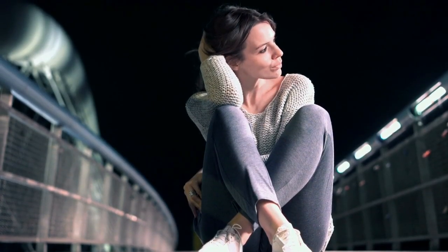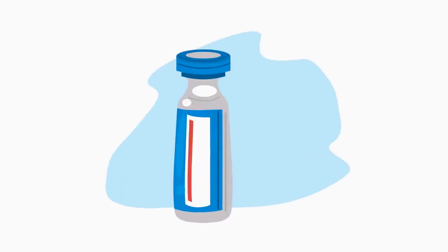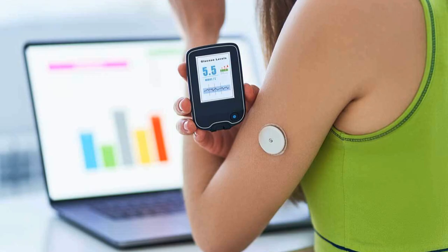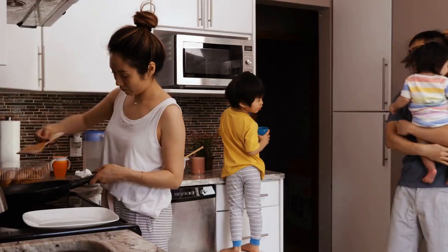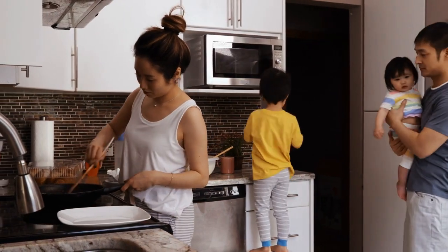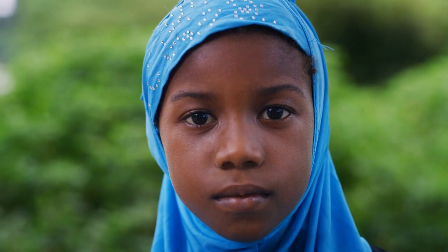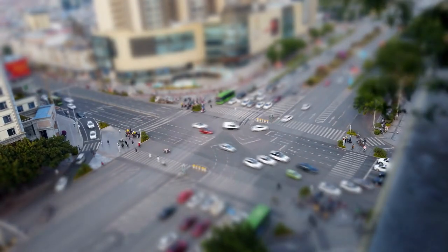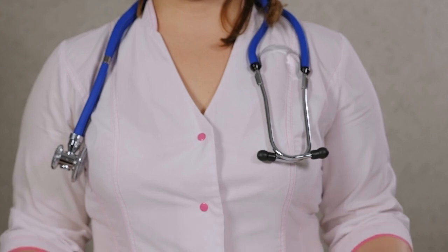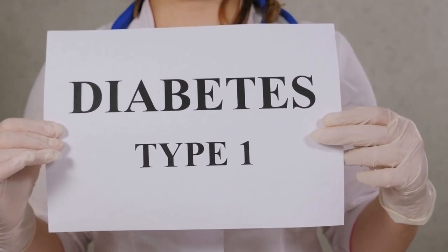Picture this: you wake up — no insulin pen to grab, no continuous glucose monitor beeping an urgent alarm, no frantic carb counting before you even sip your coffee. Your body just handles it. Glucose levels? Perfectly in range. Energy? Steady. That constant nagging mental load of managing a chronic illness? Gone. That's the endgame Fluicel, a pioneering Swedish biotech company, is relentlessly chasing — a vision of freedom for millions, a world where diabetes doesn't dictate every single moment of every single day.